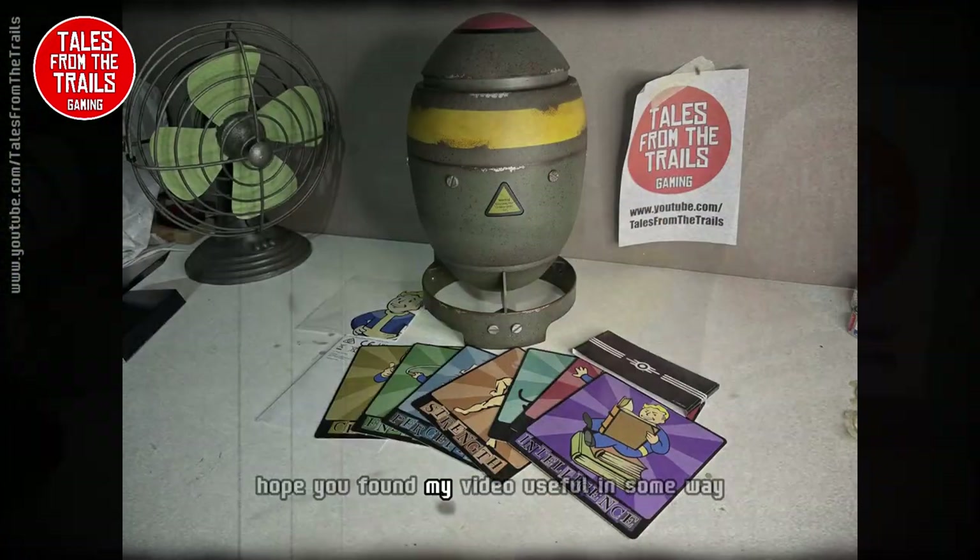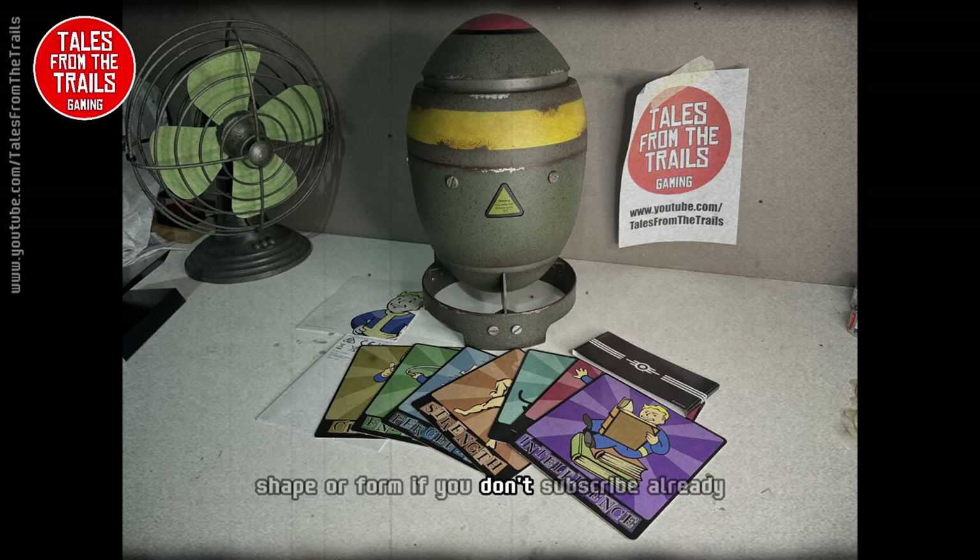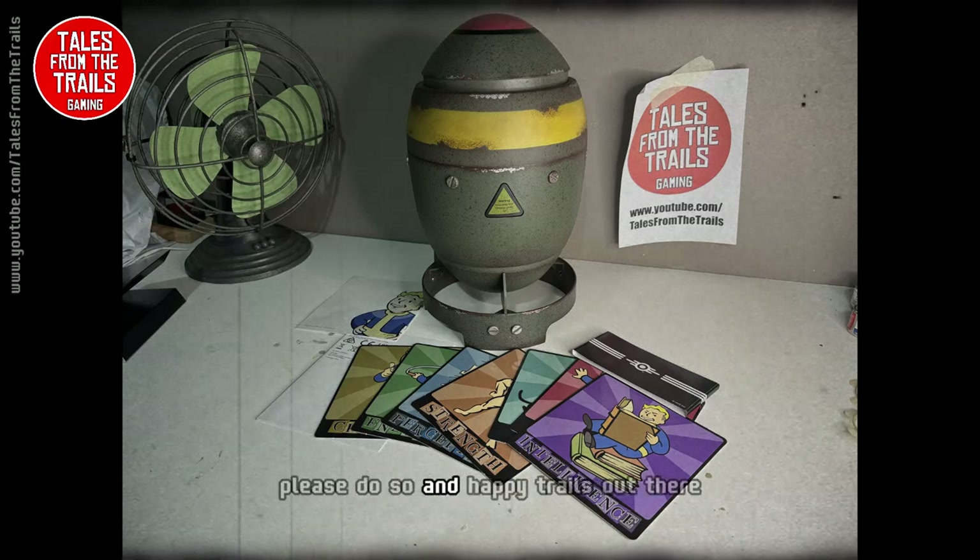I've been Vicky from Tales from the Trails — hope you found my video useful in some way, shape or form. If you don't subscribe already, please do so, and happy trails out there.